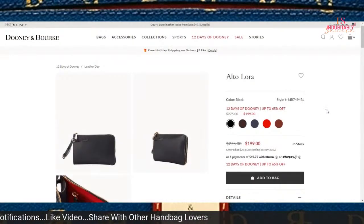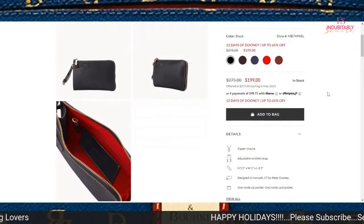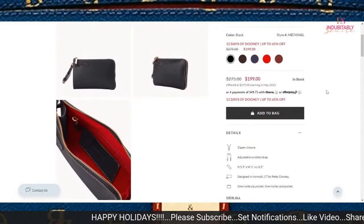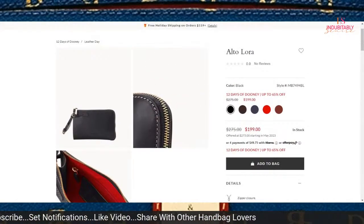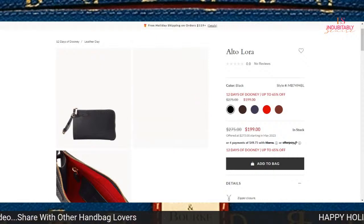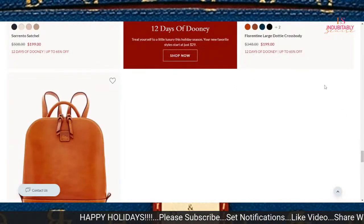The Alto Laura at $199 — it's a nice little something. I can't really figure it out from the pictures, but it is styled rather differently. At $199, I don't know if I would pay that price for it, but you might want that one.